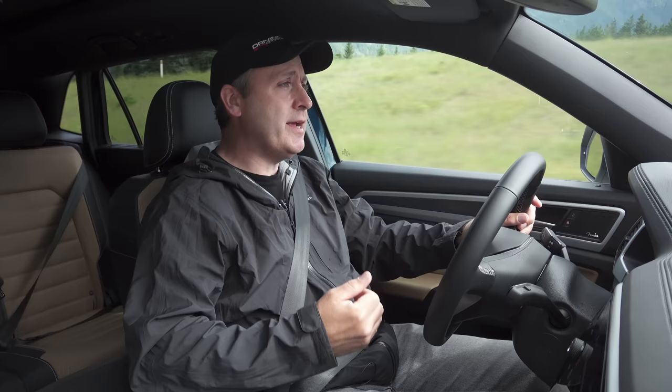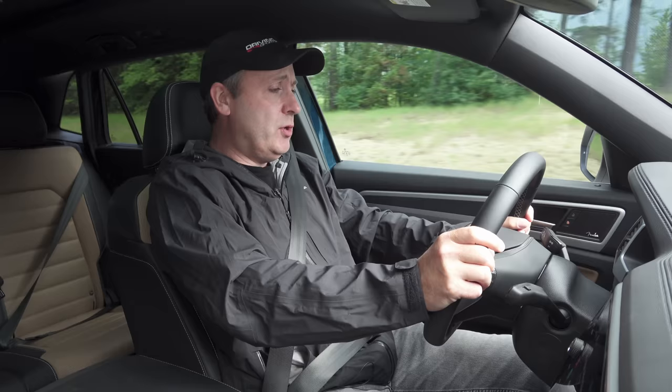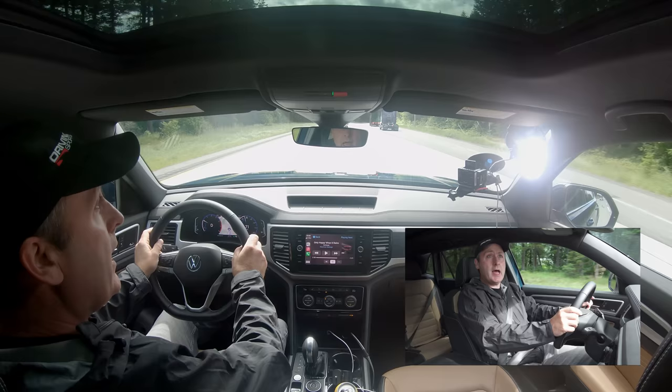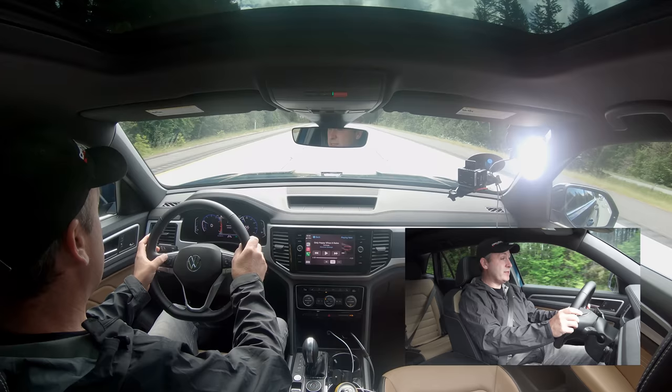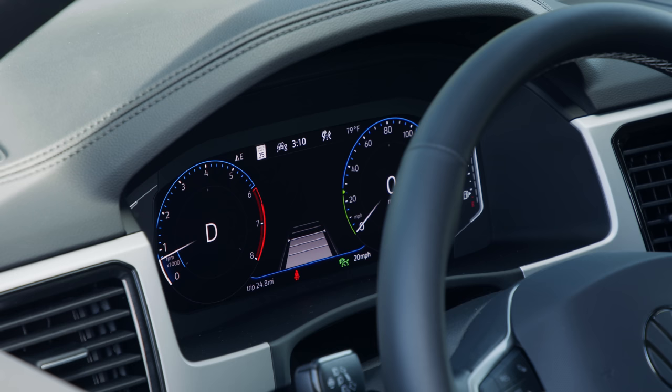The seats are comfortable with tons of adjustments — heated and cooled, which is nice. Good visibility out of the side mirrors and out of the back. This does have adaptive cruise control — travel assist active — and I can set my speed. One thing I really like is that on the gauge cluster, it allows me to move a little marker showing me where my target speed is. It paces the vehicle in front of me, and I can set the gap distance with five different levels.